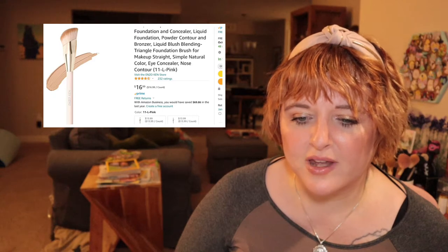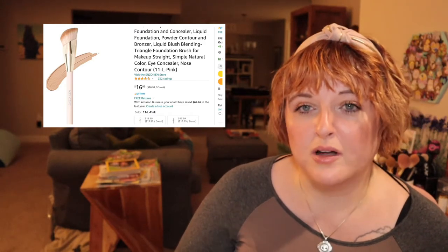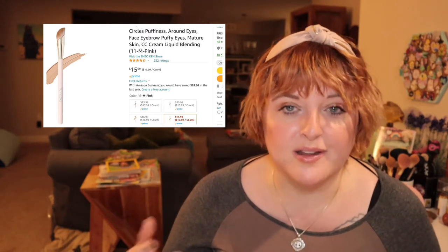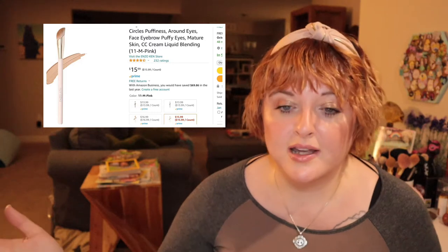I have two brushes I can't recommend enough, both from the Enzo Ken store. The cream contour brush is $16.99. I had originally wanted a Rare Beauty brush that's almost the exact same shape, which I think is around $30. This is my favorite foundation brush I've ever used and it's really good quality — I've washed it several times and it doesn't lose any bristles and cleans up like a dream. The other brush I wanted to recommend is their concealer brush in a similar shape, and Rare Beauty has one too but theirs is way more expensive. This one is equally as good.